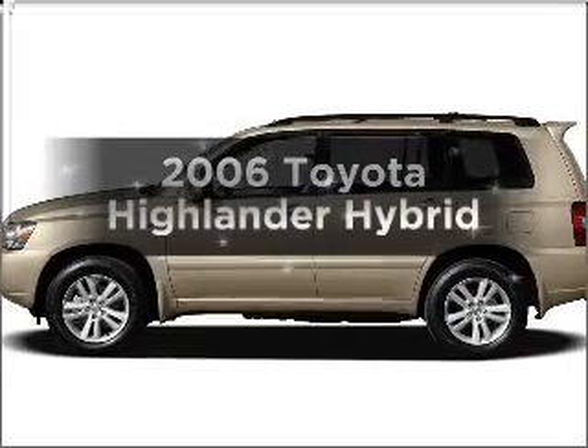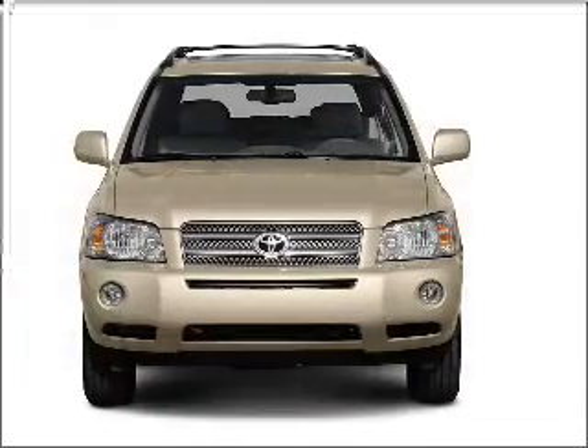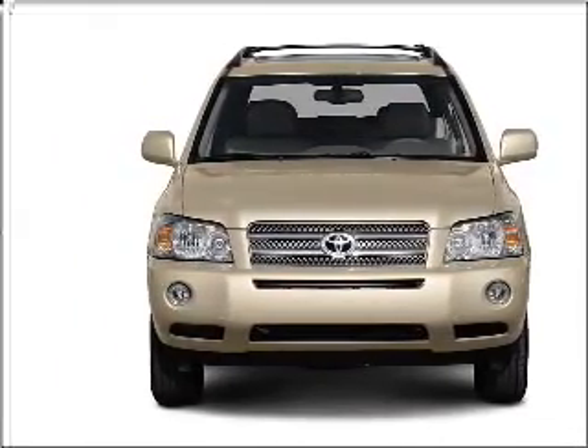Presenting the 2006 Toyota Highlander — everything you need under one roof with this great vehicle. With a reliable six-cylinder engine connected to a smooth-shifting automatic transmission.